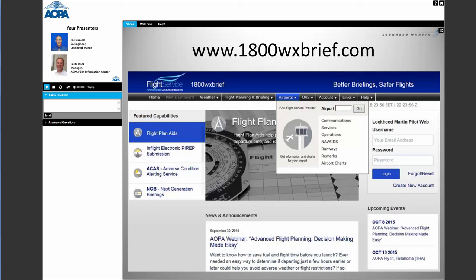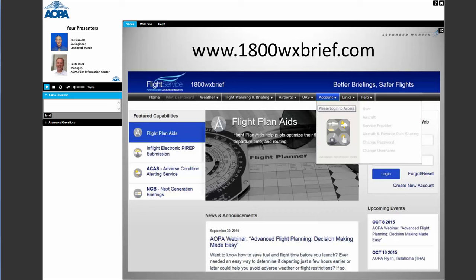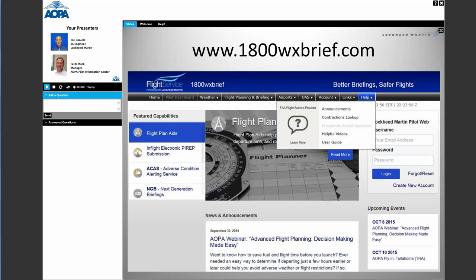You can access airports — put in any airport identifier and get the equivalent of an AFD. We have a new UAS tab for unmanned aircraft systems, showing all UASs in CONUS, Hawaii, and Alaska. The account page requires login to view account information. We also have links to FAA websites, the AOPA website, and DOT. There's also a help section for contractions, a user guide, and other resources.